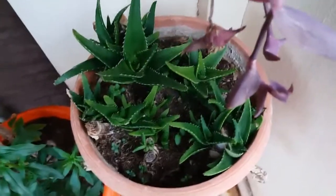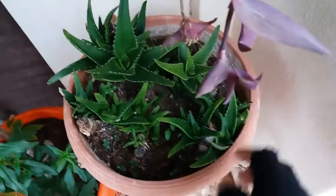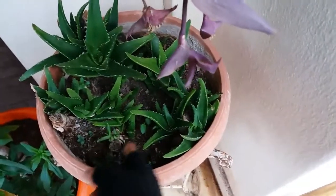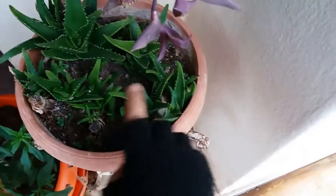This is an aloe that I pruned very hard in the summer — if you remember, it was full of mealybugs. As you can see, now it's full of babies, which is a good thing. This is my avocado tree, which is doing very nice.